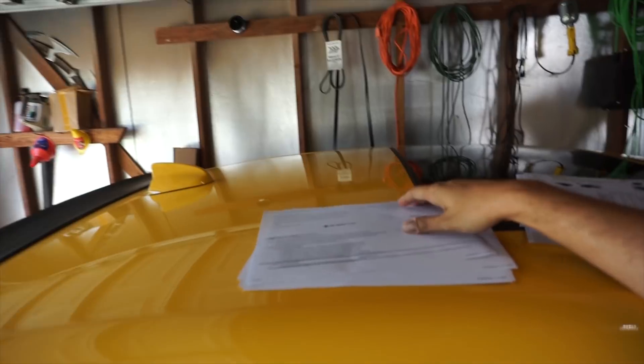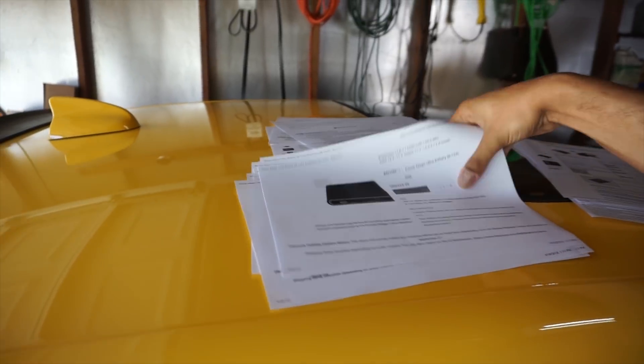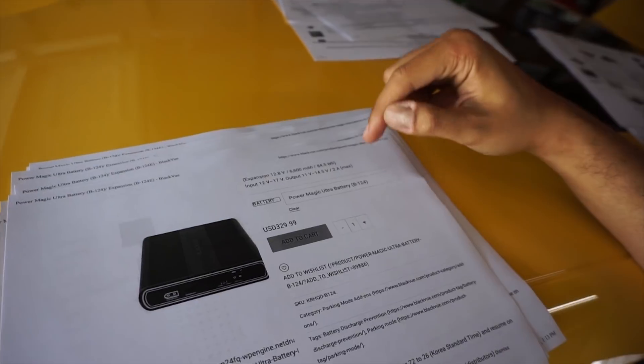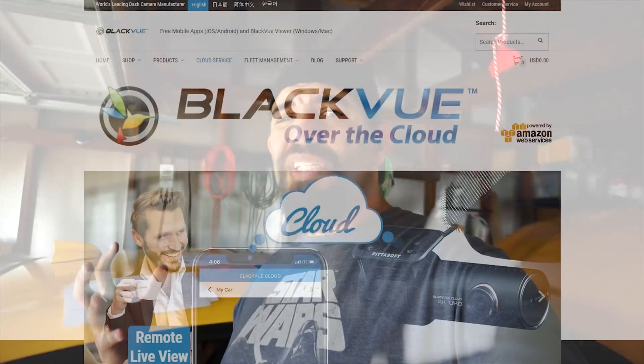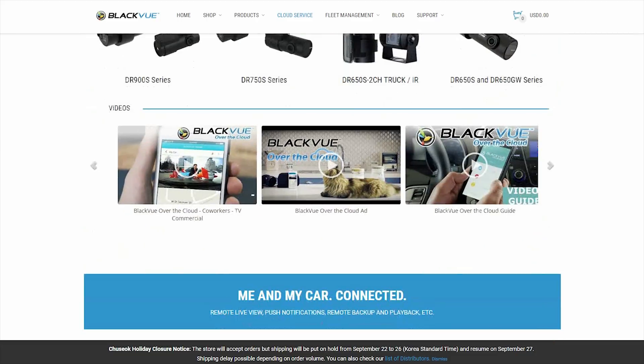If you have it actually die to the level that mine did before where nothing would work, then you're pretty much screwed and have to buy a new battery. But with that being said, there are some other options in battery that I want to explore. The main reason for this is a lithium battery — a lithium main driving battery. I was checking out the Blackview Power Magic Ultra battery.